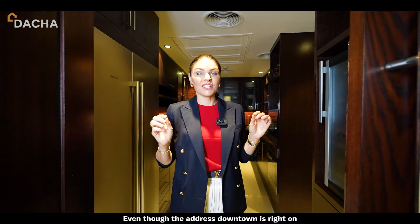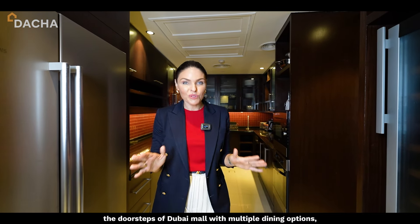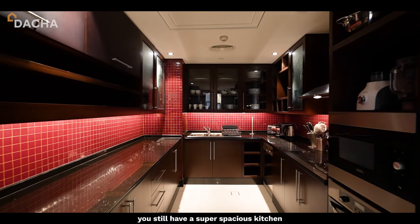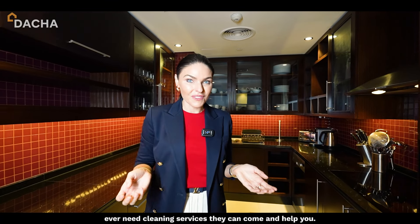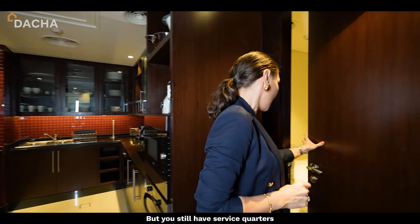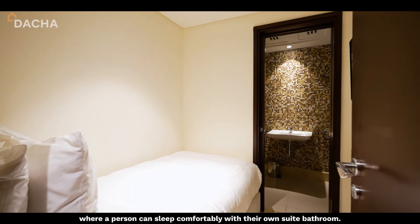Even though Address Downtown is right on the doorsteps of Dubai Mall with multiple dining options, you still have a super spacious kitchen suitable for the whole family. Not only that, the hotel is serviced, so if you ever need cleaning services they can come and help you. You also have service quarters where a person can sleep comfortably with their en suite bathroom.